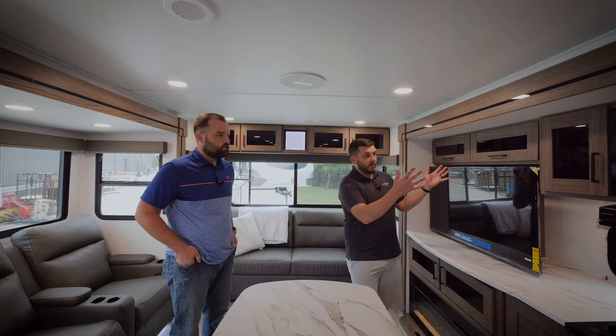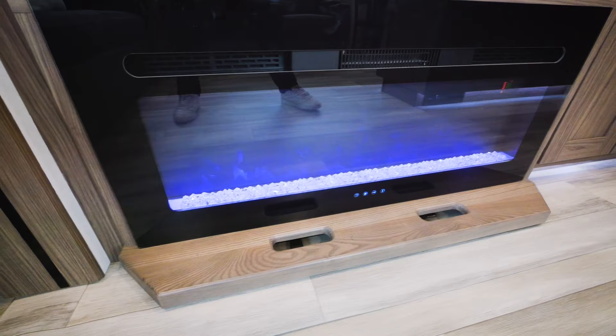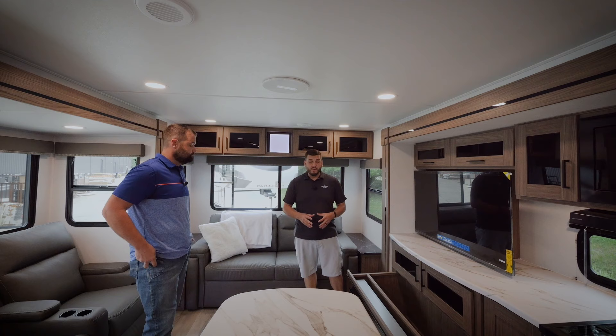We extended the countertop all the way into the entertainment center, increasing countertop space. We have additional storage behind the TV which you can use for an appliance. Below the countertop you'll also find something unique that we carried from our Paradigm brand into Delta — a pull-out fireplace with hidden storage behind it. This area is normally dead space in other brands, but we pull out that extra storage. You can fit blankets, pillows, and other items there.